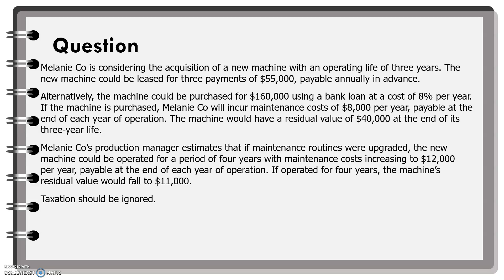If the machine is purchased, Melanie Company will incur maintenance cost of $8,000 per year payable at the end of each year of operation. The machine would have a residual value of $40,000 at the end of its 3-year life. Melanie Company's production manager estimates that if maintenance routines were upgraded, the new machine could be operated for 4 years with maintenance cost increasing to $12,000 per year. If operated for 4 years, the machine's residual value would fall to $11,000. Taxation should be ignored.